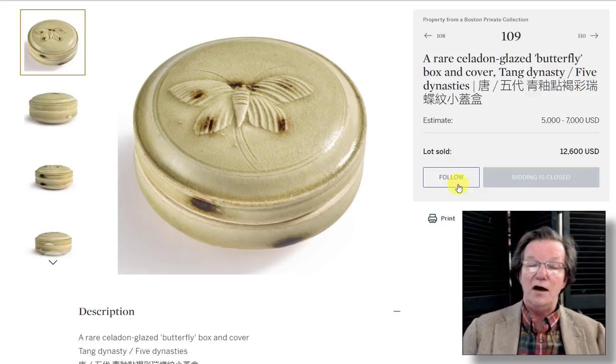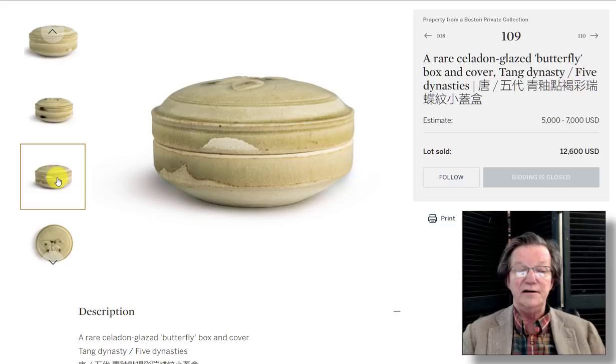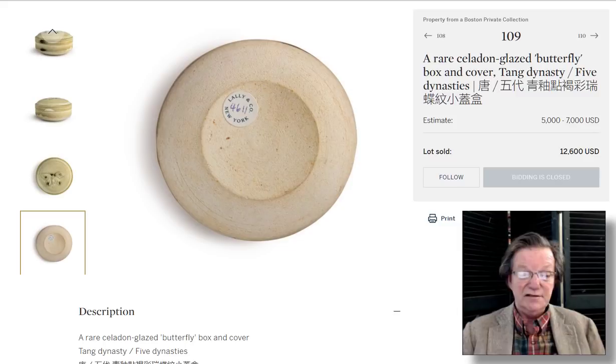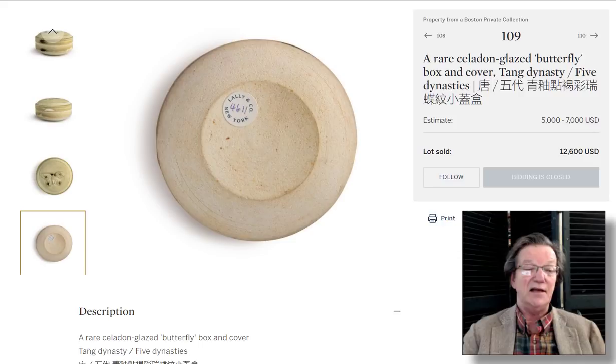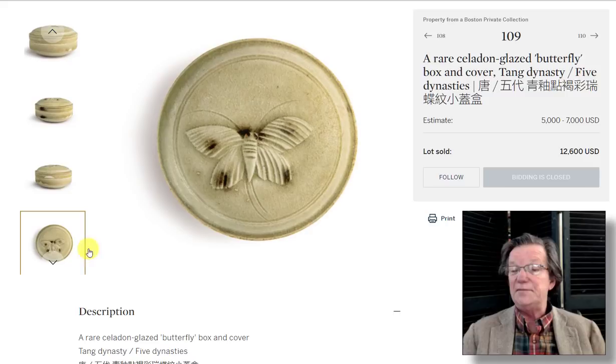Then a little Tang or Five Dynasty butterfly lid box from Jim Lally's gallery — a delicate, sweet, unusual piece with a butterfly top, russet markings around it, and a very nice crackle glaze. They provided excellent photographs including the bottom, which shows a concave base with a precise ridge, very neatly trimmed. Estimated at $5,000 to $7,000, it ended up selling for $12,600. I can see how somebody would get emotional about it — especially if you have a butterfly fan in your life.